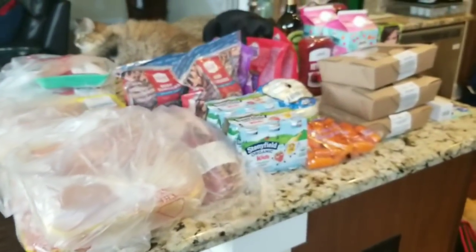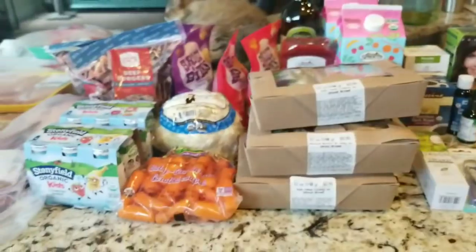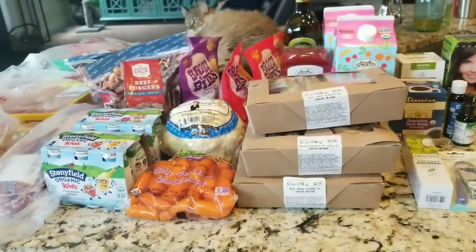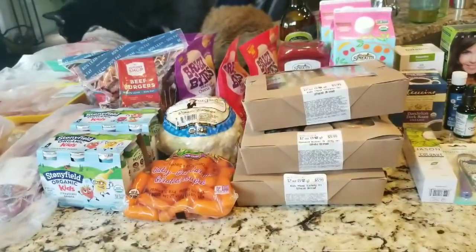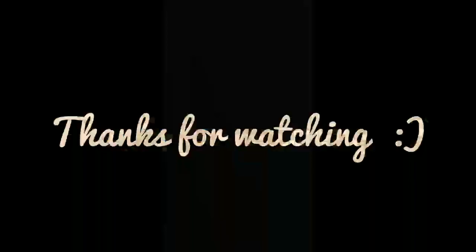So that's it — that is the Sprouts haul, mid-June, right after Father's Day. Hope you have a great day. Hope I inspired you with some ideas for your house and your family, and I'll see you in the next video. Bye-bye!